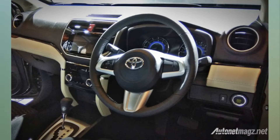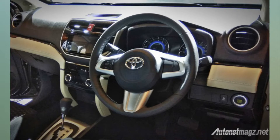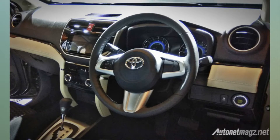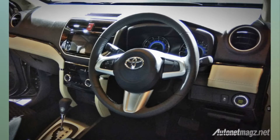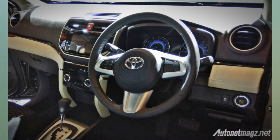Coming to the interior, the Rush SUV gets a 7.0-inch touchscreen infotainment system with Miracast and WebLink, which means they are smartphone-compatible. There is USB, Bluetooth, and connectivity as well.